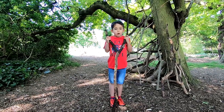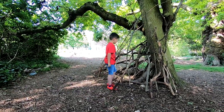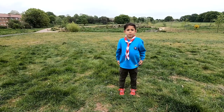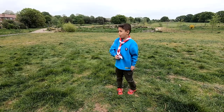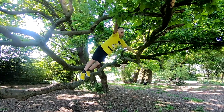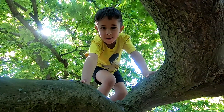Take photos of what you like doing the most. I took all the pictures for my project at First Farm Wetlands. My mummy helped me to put them in a slideshow. I hope you enjoy it.